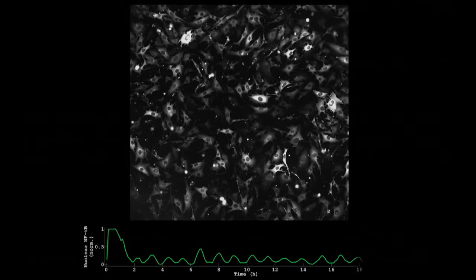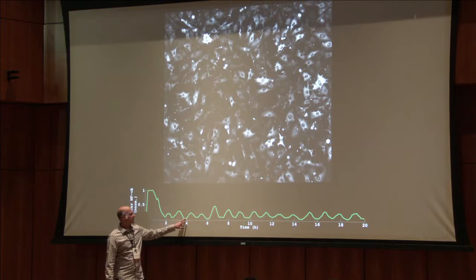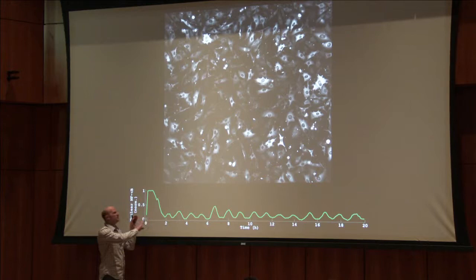This figure gives you an idea of how important dynamics are. The typical person who studies NF-kappa-B using Western blot usually looks at zero, at four hours, and at eight hours. The conclusion that they draw is that it gets active at eight hours. Just to give you an idea of how important the dynamics are and how important the cellular heterogeneity is.